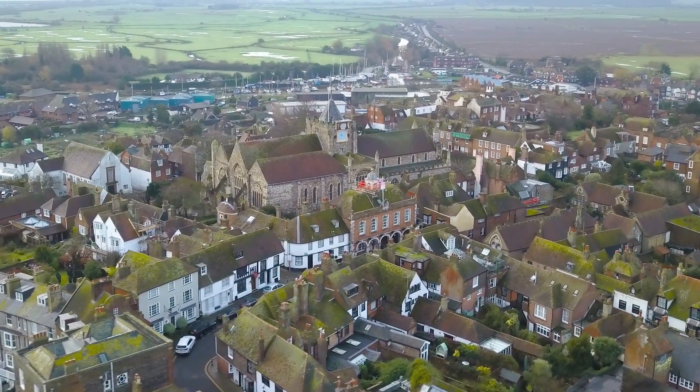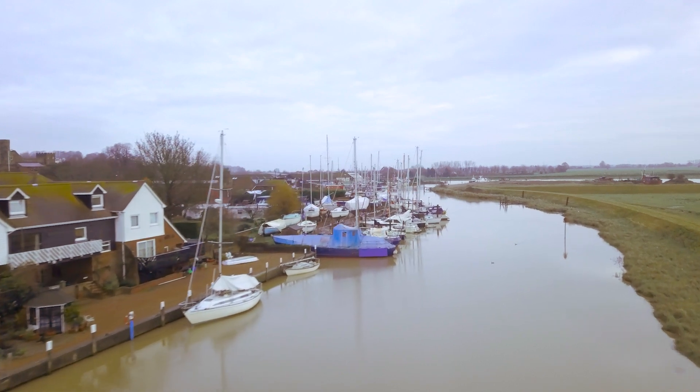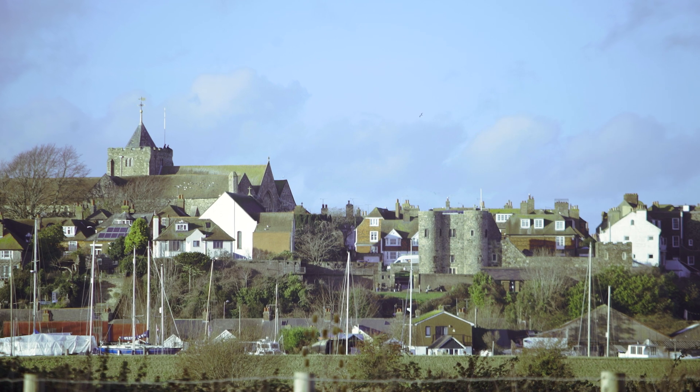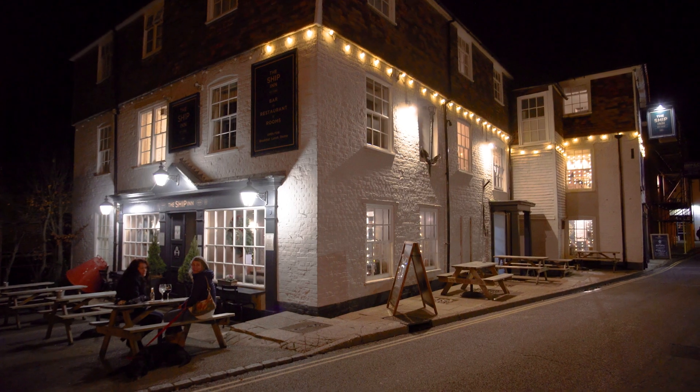Rye, often described as the jewel in the crown of 1066 country, a medieval citadel situated on a hill, steeped in history and once surrounded by the sea. A strategic and important Cinque Ports town since the 14th century, Rye is now an attractive visitor destination with an array of independent shops, galleries, accommodation and hospitality.